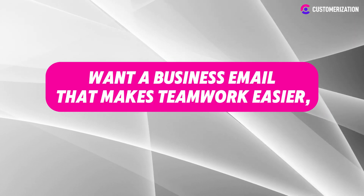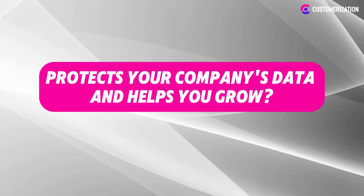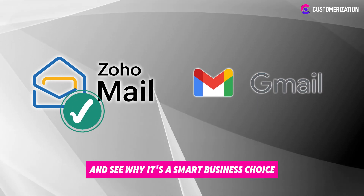Want a business email that makes teamwork easier, protects your company's data, and helps you grow? Zoho Mail might be the answer. Let's compare it to Gmail and see why it's a smart business choice.